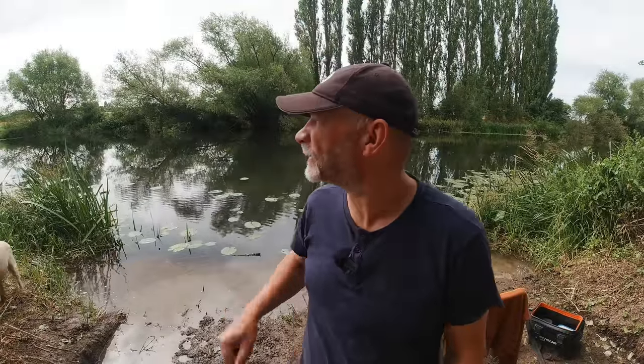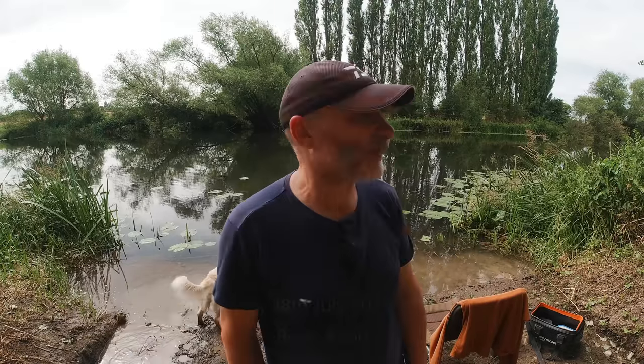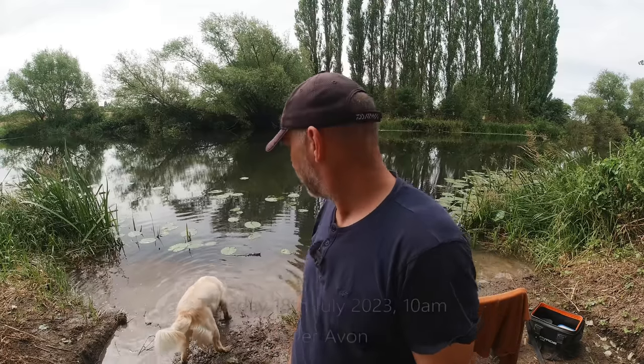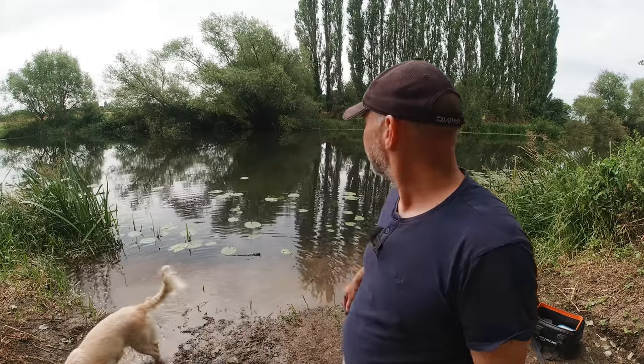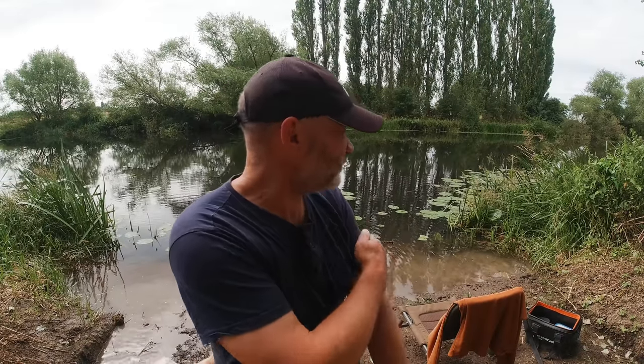Good morning guys, welcome to another video. Regular viewers will probably recognize this stretch — it's the private bit of my neighbors' that I have access to, down on the River Avon. I thought I'd come out this morning just for a couple of hours after the school run. It's due to rain about lunchtime and I've got a little go down here on the waggler. Someone's done a bit — quite a lot — of clearing out, so I've just taken advantage of their hard work and I'm going to sit myself down here.